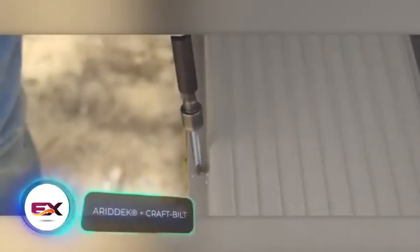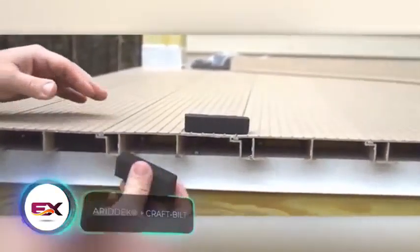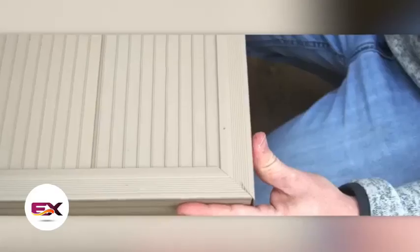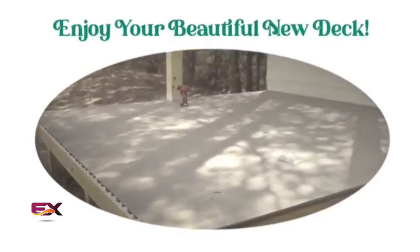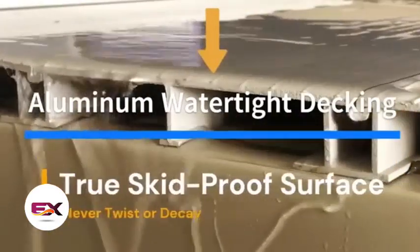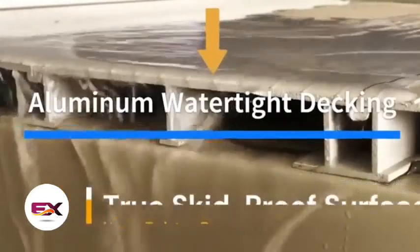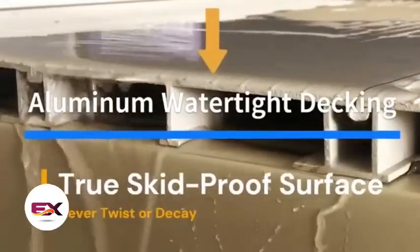Check out these construction crews putting in different decks. This team opts for Arid Deck, tackling two issues at once — it not only looks fantastic but also comes with a built-in drainage system. Craftsmen going for Craft Built have a neat surprise too: this aluminium decking is entirely waterproof, so no need for a membrane underneath. Just to be sure, each decking plank has a drainage gutter.